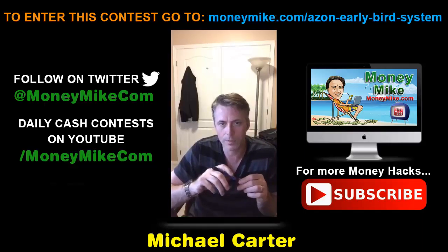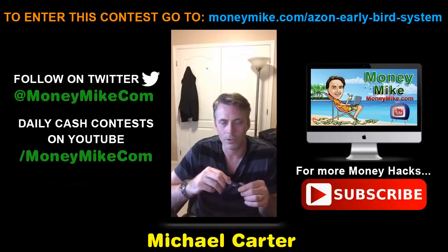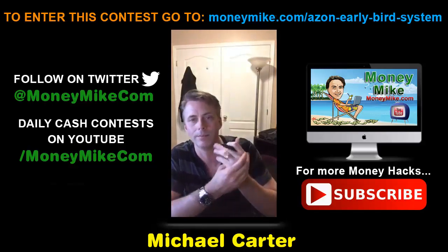That's about it. I'm going to sign off. This is Money Hacks at 8 PM with myself Michael Carter from moneymike.com, and I will see you guys again tomorrow night.